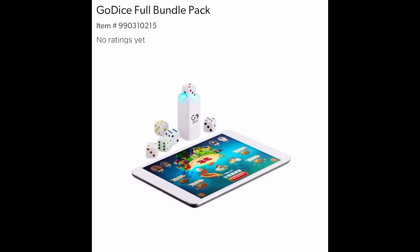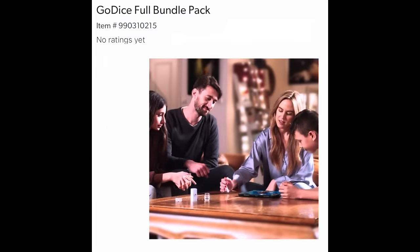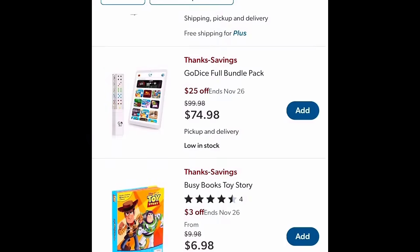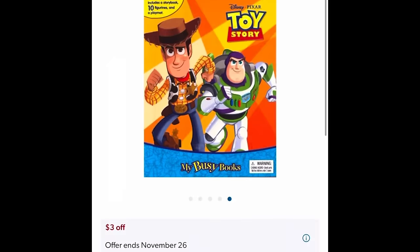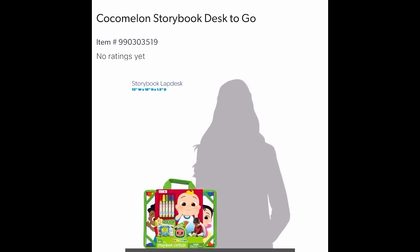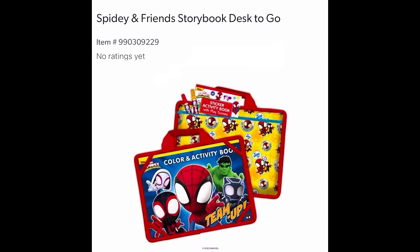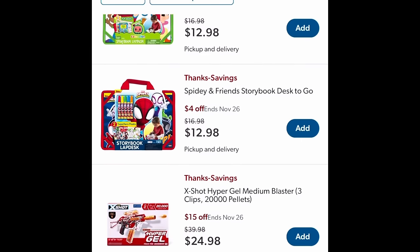Go Dice Full Bundle Pack — you get all the dice hooked up to a pad and you can play games with the whole family. $74.98. Busy Books Toy Story — little figurines with a big map you pull out and play with. Also the CoComelon Storybook Desk to Go — $4 off, $12.98. And Spidey and Friends Storybook Desk to Go — $4 off, $12.98.